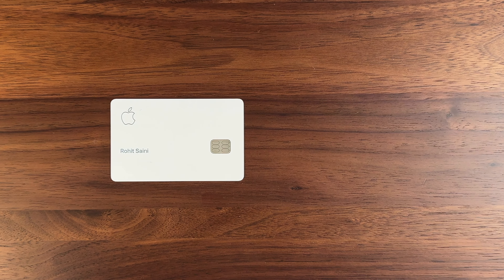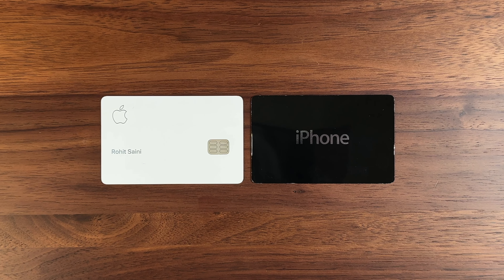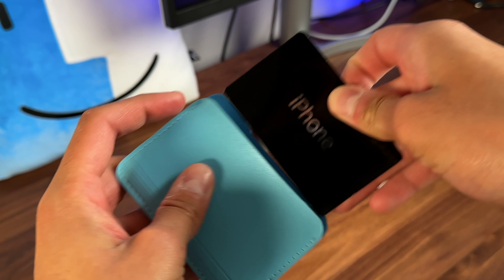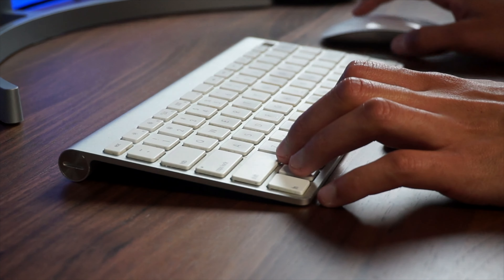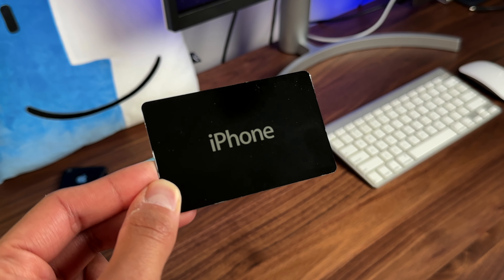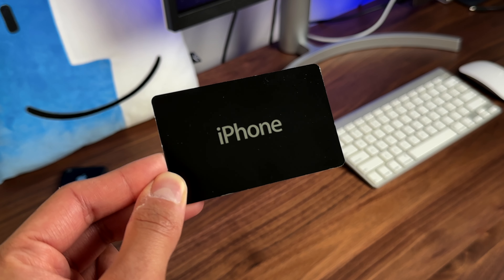So there's an Apple card, but then there's an iPhone card. This was one of Apple's first ever gift cards. It came out in 2009, which was literally a card you would gift to someone who would then take it into an Apple Store or order online and buy their new shiny iPhone. I managed to get my hands on this little piece of Apple history for today's video. Let's check it out.